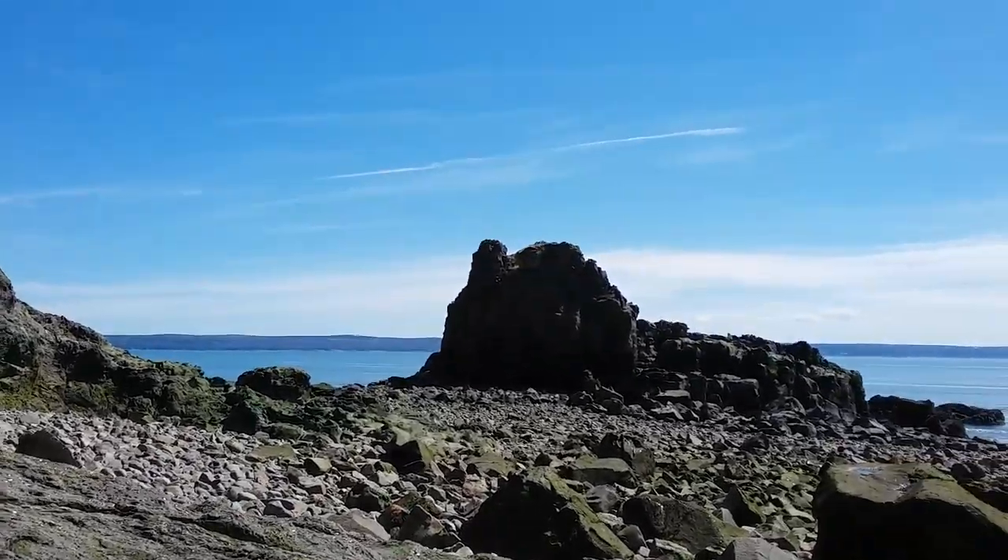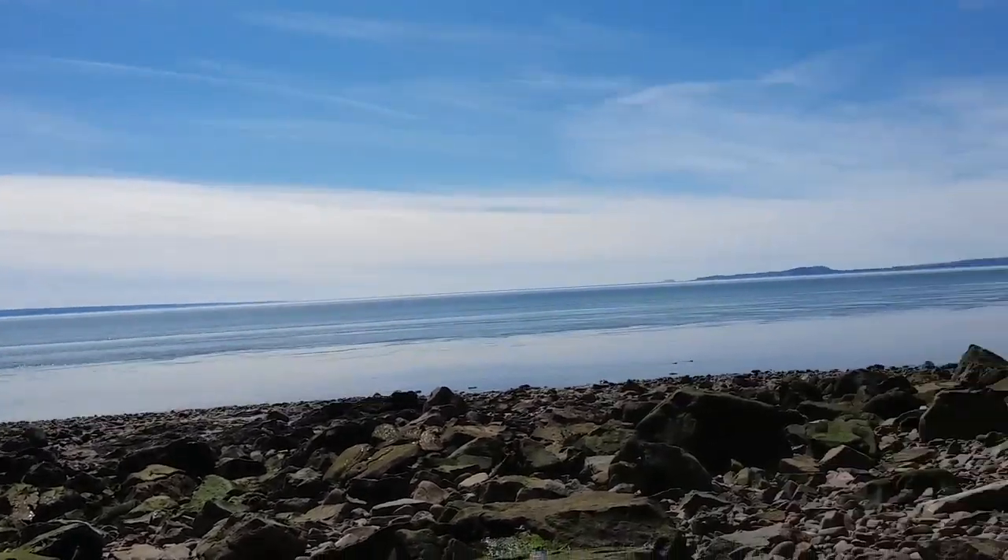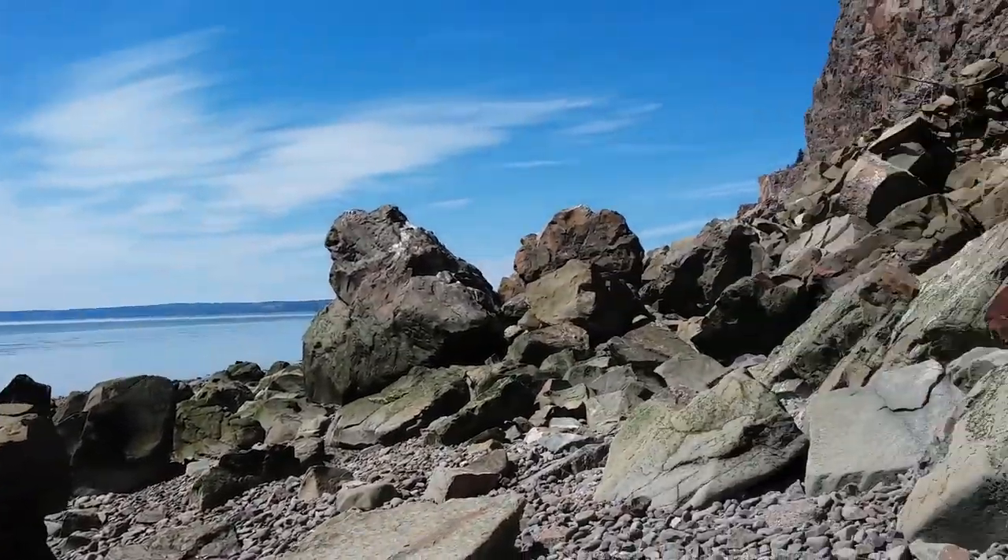Hey YouTube! It's JustMeTed1969 and I'm on the Fundy Shore at Cape Split, Nova Scotia.